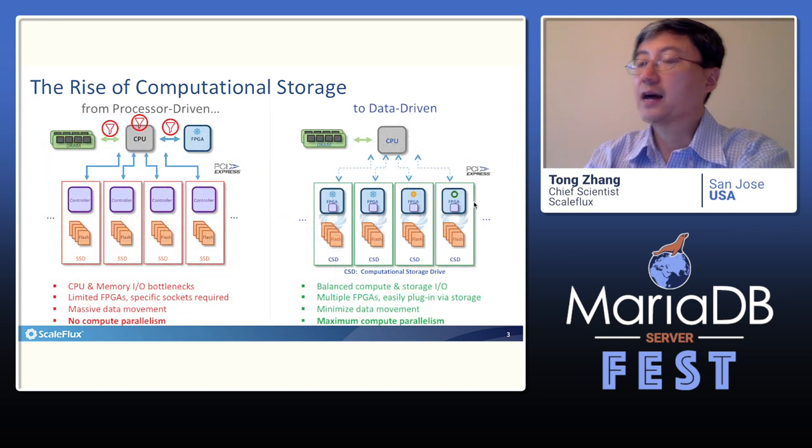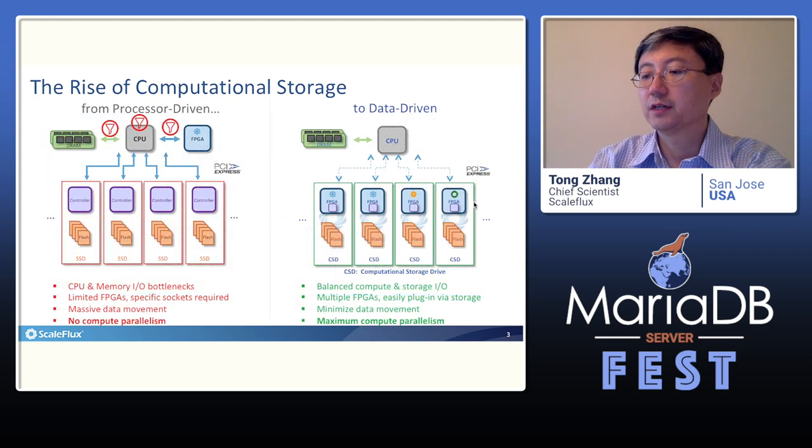The basic concept behind computational storage is very simple. We make each storage drive capable of performing certain computations on the IO data path. This forms a highly distributed heterogeneous computing infrastructure that can maximize computation parallelism with minimal extra data movement and latency overhead.